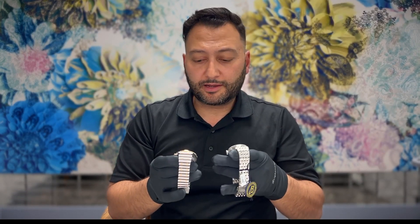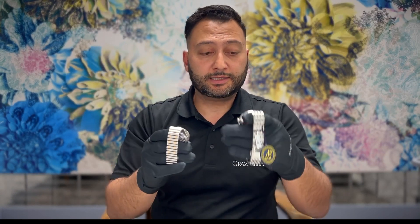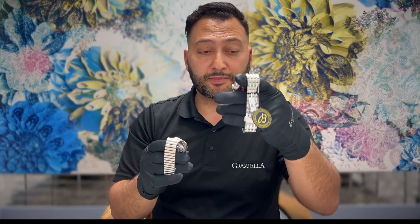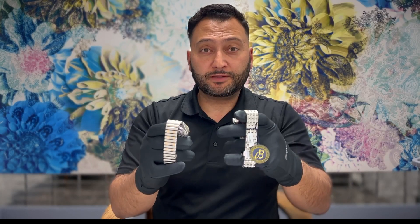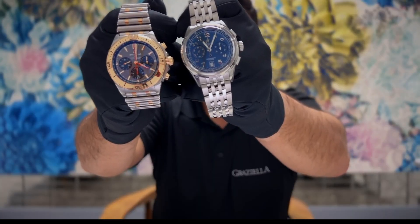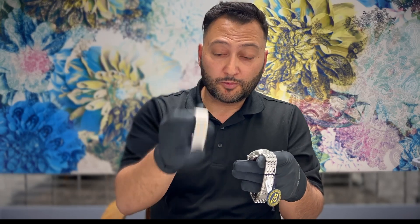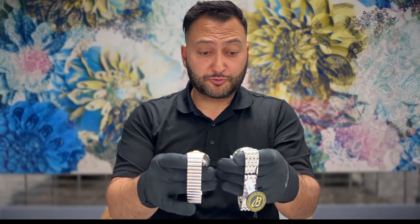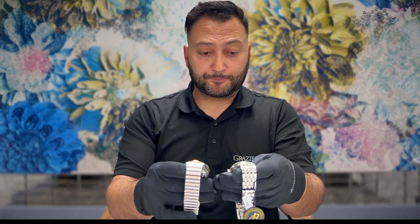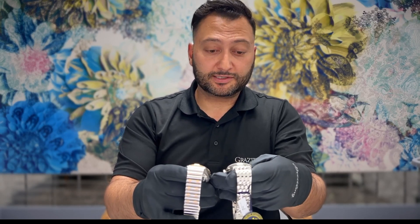Let's quickly compare the Chronomat — which is my watch — and this new Breitling Premier. I think that for a 42 millimeter watch, it wears really nicely. I love my Chronomat, especially the rouleaux bracelet — I love the look and size of it. But when I look at this Premier, it's just a more refined watch, and this Navitimer-style bracelet — I love it.